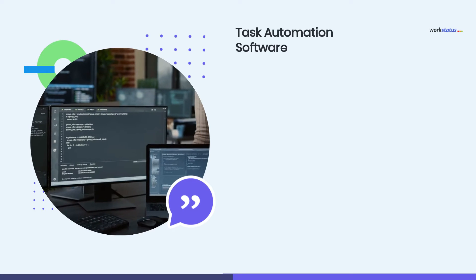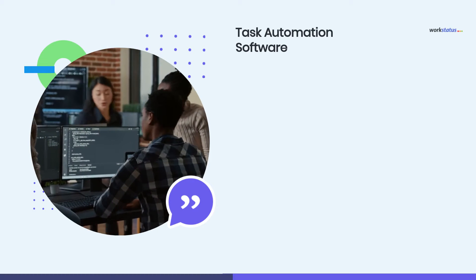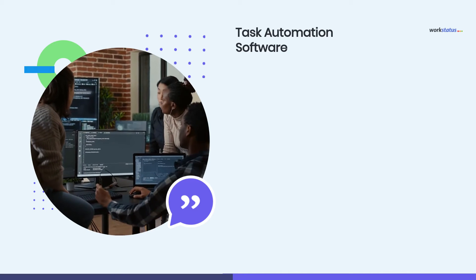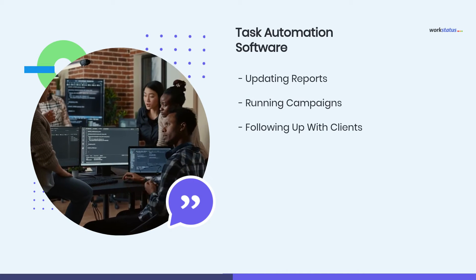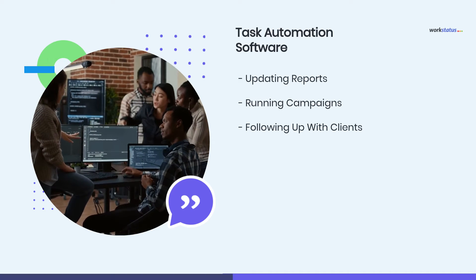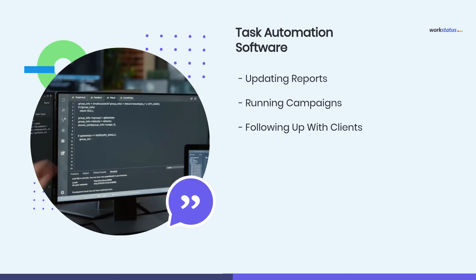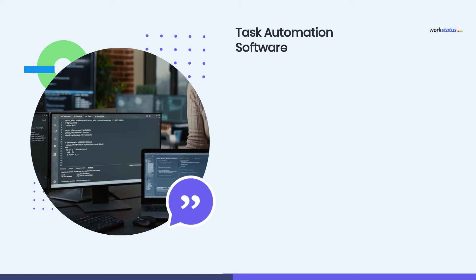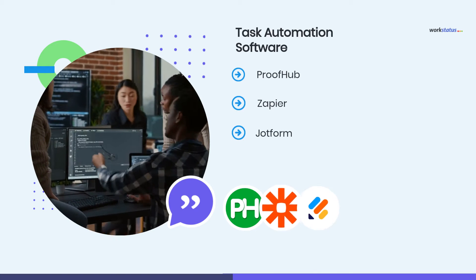We must discuss task automation software next. It is very useful for automating routine tasks and helps you optimize critical tasks like updating reports, running campaigns, and following up with clients. It would act like a miracle, reducing workloads by automating tedious tasks and freeing time for more critical work. Top task automation software are ProofHub, Zapier, and Jotfor.